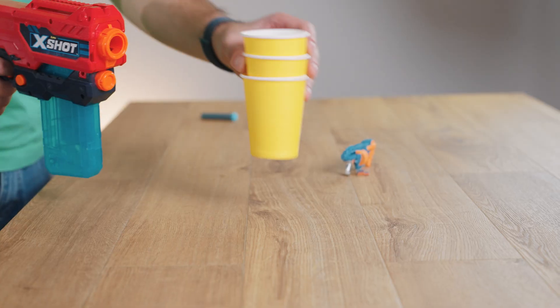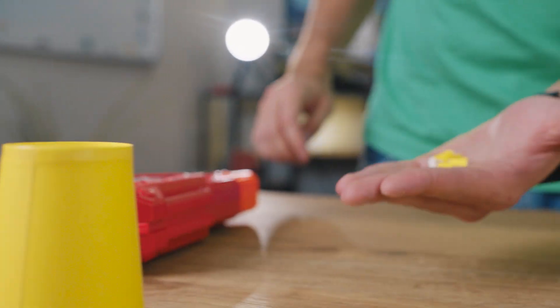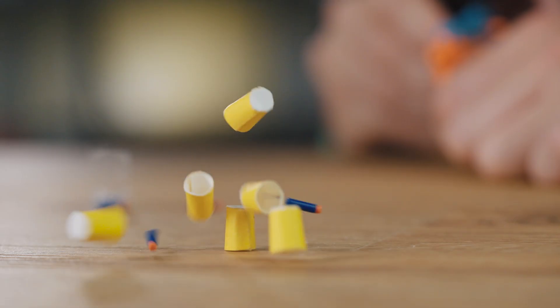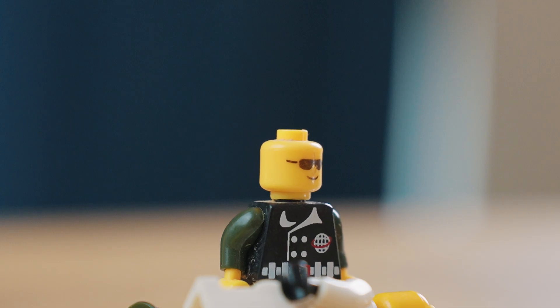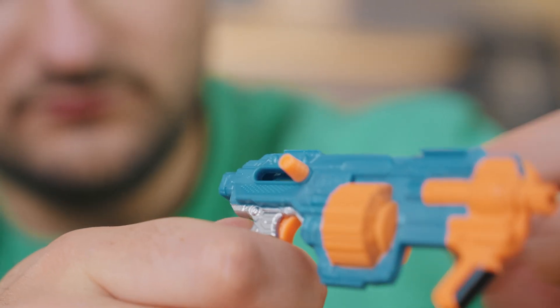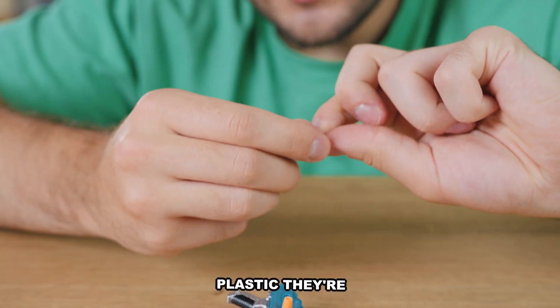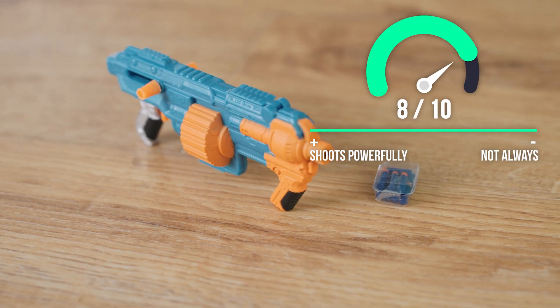Just like every other gadget in this video, this micro blaster is fully functional. While we're used to shooting regular Nerf darts at cups, this little popper needed its own set of mini targets — which, by the way, it handled surprisingly well. Despite how simple it looks, it actually shoots with decent power, though once in a while it does misfire. It's a very cool thing — I've never seen such a tiny working pistol, especially in the form of a Nerf blaster. These little darts aren't made of plastic; they're actually soft like real Nerf ones.